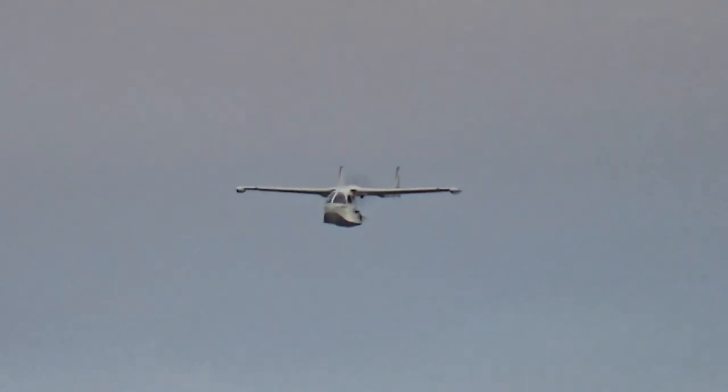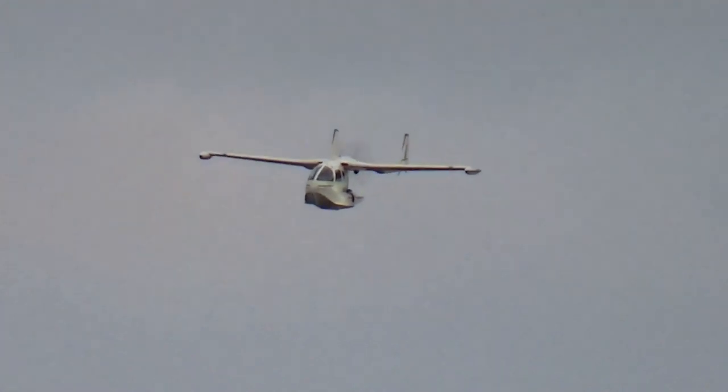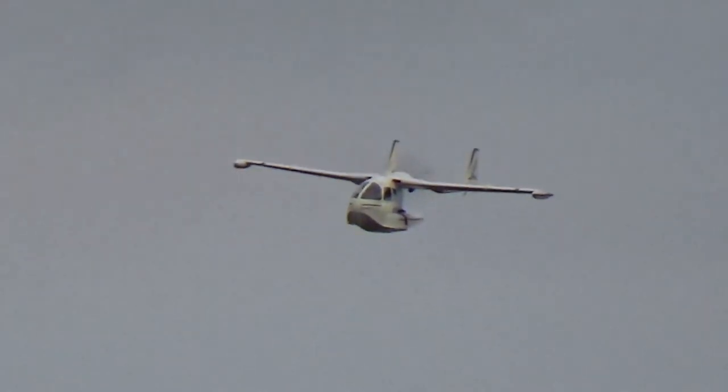The maximum flight range of this aircraft is quite acceptable. The aircraft can make air travel over distances of up to 1,390 kilometers.